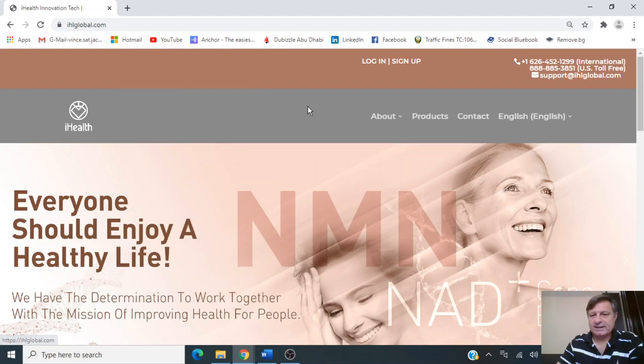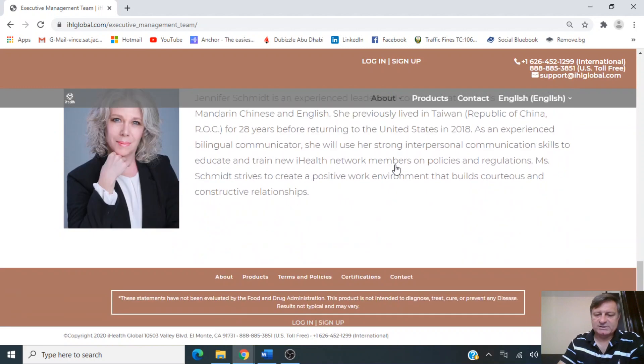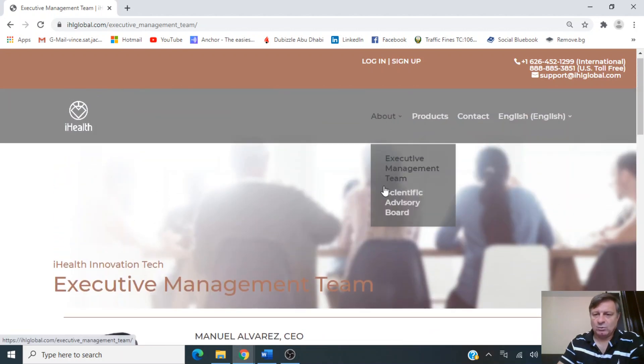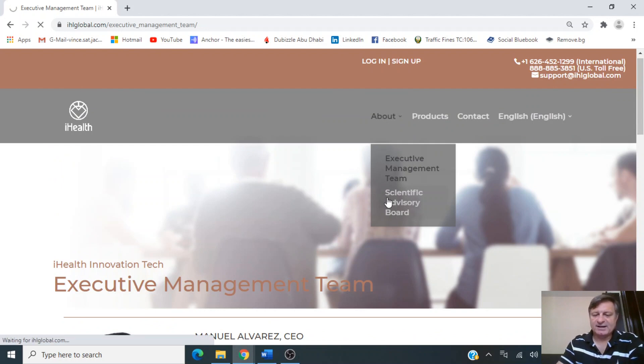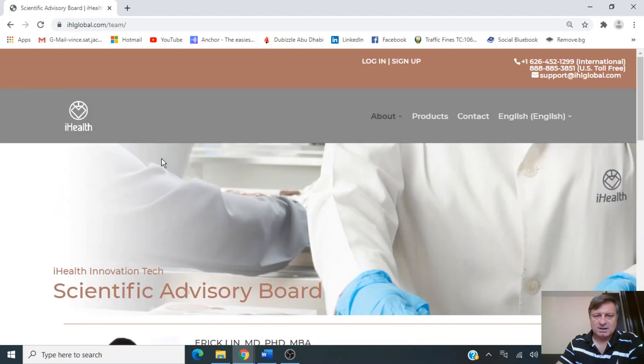The first thing we'll look at is the About tab. They've got two boards: an executive management team and a scientific advisory board. I'll leave a link in the description so you can read their bios in detail, but all in all these people appear to be very highly qualified and experienced. I'm not sure how much board members get paid in a company like this — if you know, please leave the number in the comments below.